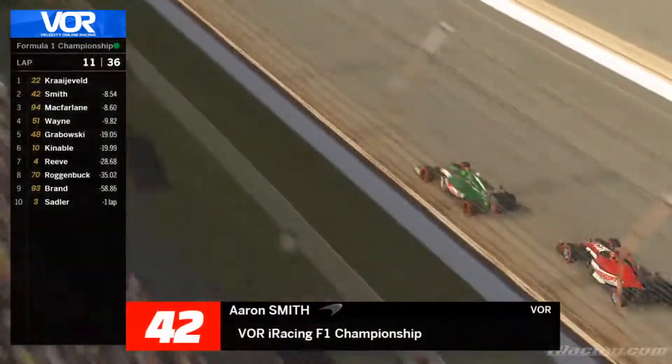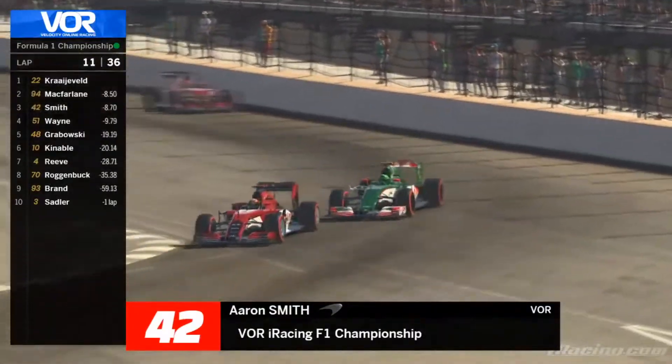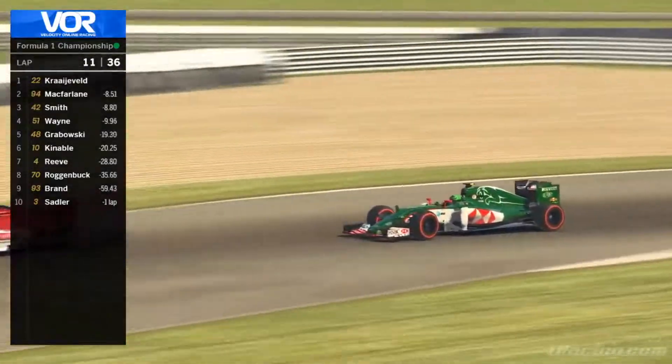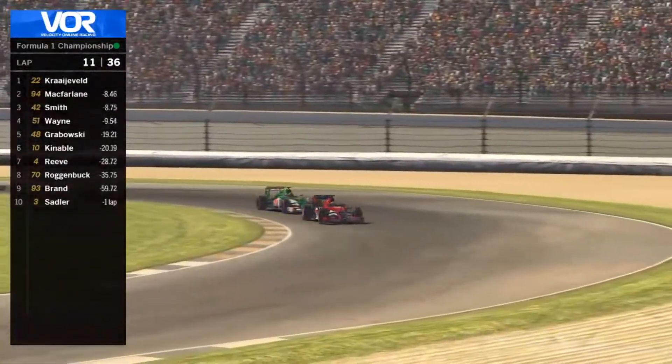Cor McFarlane is going to have to try again on Aaron Smith here into turn one. This time he is much further ahead in the braking zone and takes over P2 from Aaron Smith — still in the top three. Ooh, that was a bit close there under the brakes.